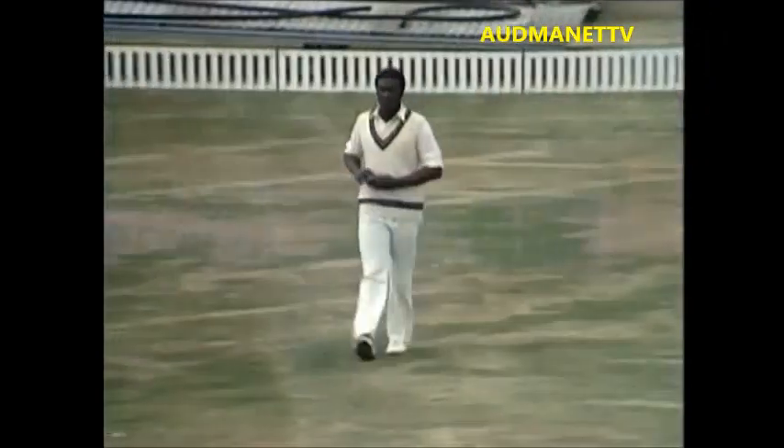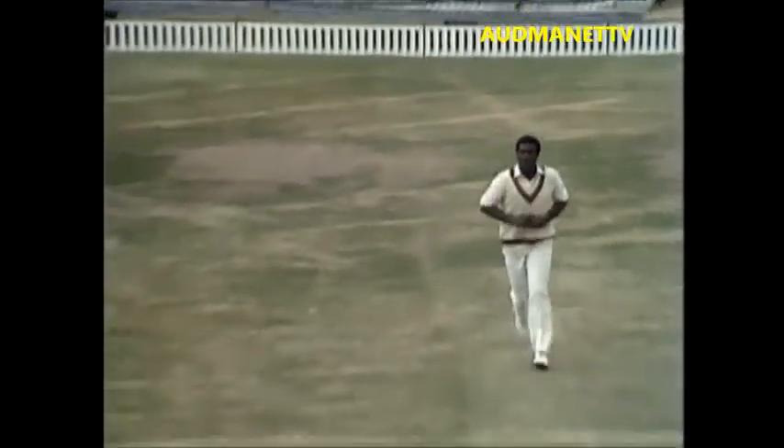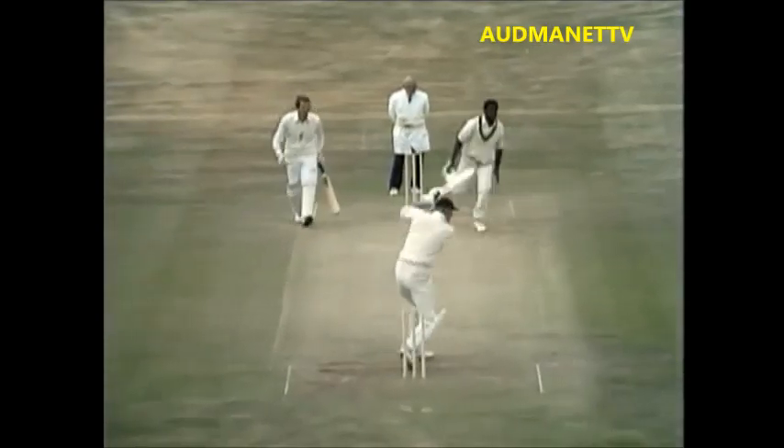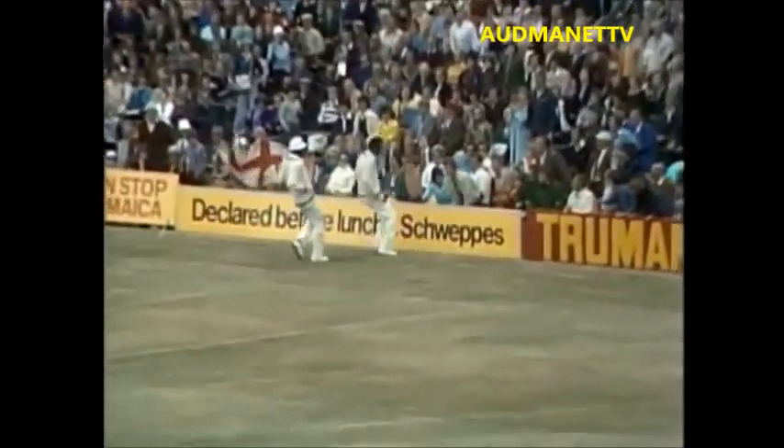There isn't the same fluency of course about his approach to the wicket as once there was — he's holding on with Roberts, he's a powerful man, and this is where he starts to strain a little bit. That's a fine shot, Lloyd giving chase — if anybody can catch that he will. No, it's beaten them both.